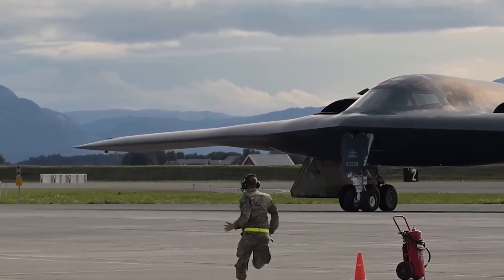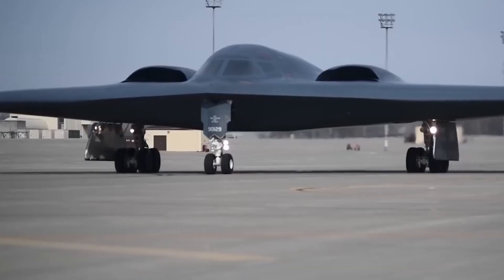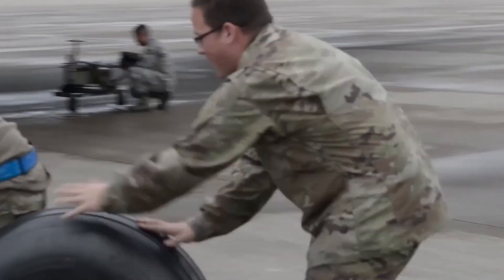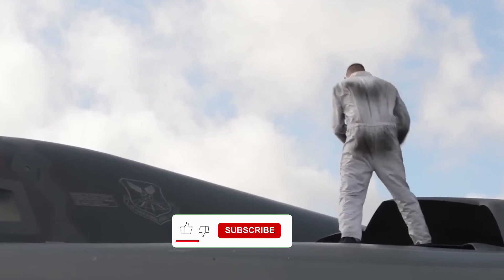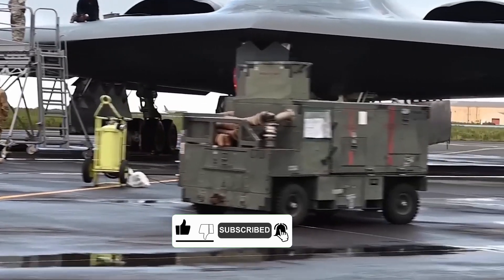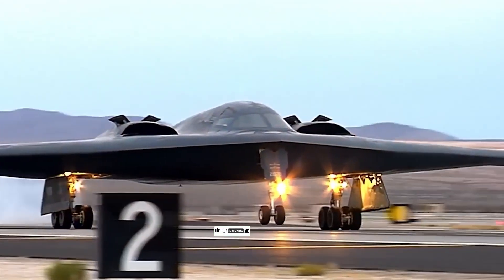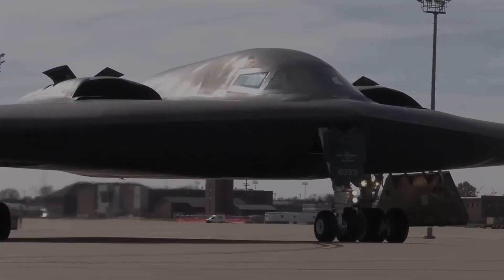This is the story of the B-2 Spirit — a triumph of innovation and a guardian in the night, ensuring that no target, no matter how fortified, is truly out of reach. Thank you for joining us on this deep dive. If you found this information valuable, be sure to like, share, and subscribe to Combat Tech. Stay tuned for more in-depth looks at the cutting-edge innovations shaping modern warfare, right here on Combat Tech.